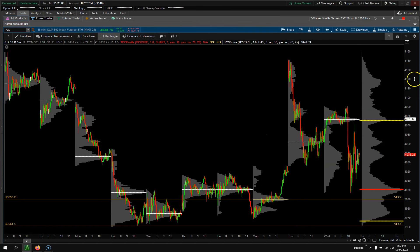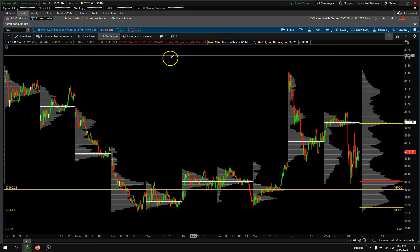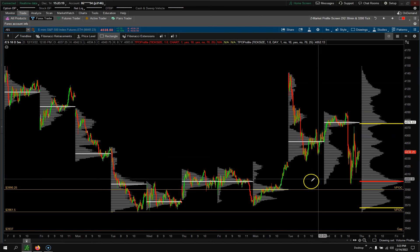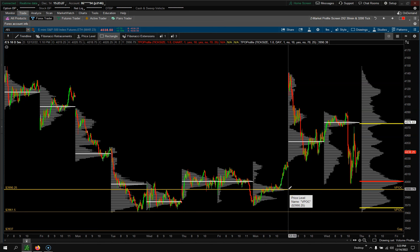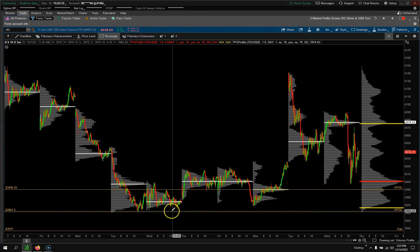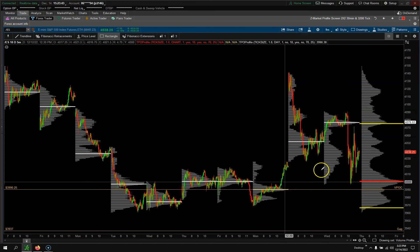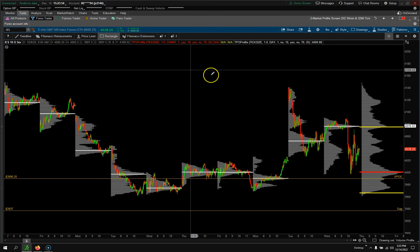Another chart I want to show you is the five-day, five-minute market profile. Just so you guys know, I am on the March 2023 contract — we're going to be rolling over to this contract in my S&P weekly trade zones. We currently have a VPOC down at 3090. There's also a gap down below. I'll be starting everything fresh, and this is pretty much all that's really going on right now — sideways action.